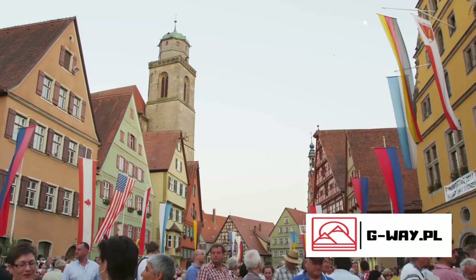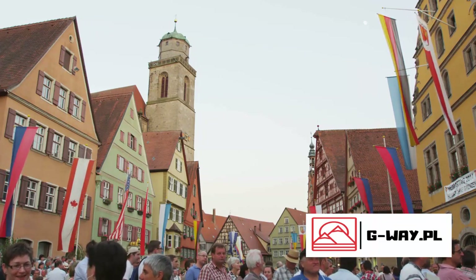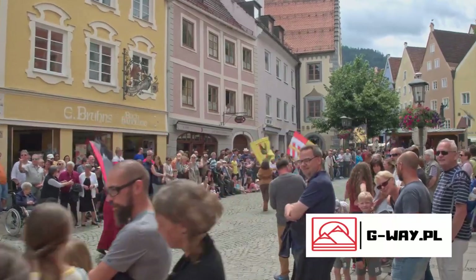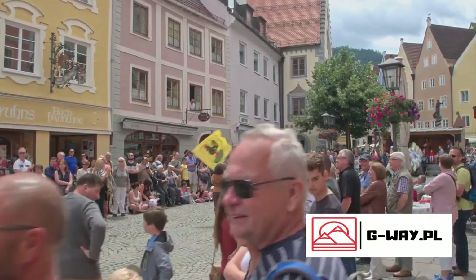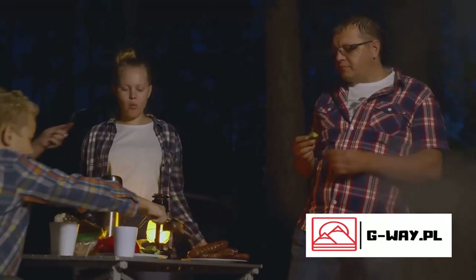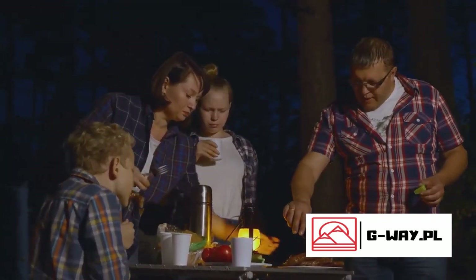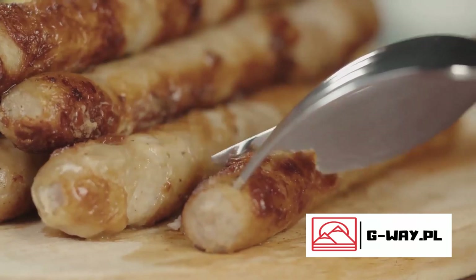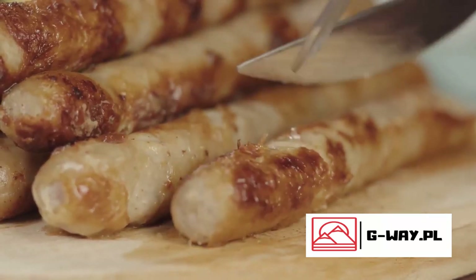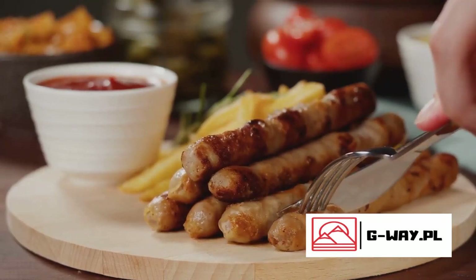But bratwurst isn't just a sausage — it's a symbol of celebration. Every year, towns across Germany host bratwurst festivals where locals and visitors come together to enjoy this delightful dish. These festivals serve as a platform for communal bonding and culinary indulgence. Bratwurst is also a staple at family barbecues, picnics, and even Christmas markets — a dish that transcends occasions, bringing people together with its comforting, familiar taste. From festivals to family barbecues, bratwurst forms an integral part of German culinary tradition. So the next time you find yourself in a German town, grab a bratwurst — it's not just a sausage, it's a slice of German culture.